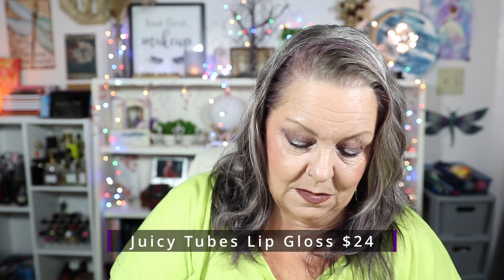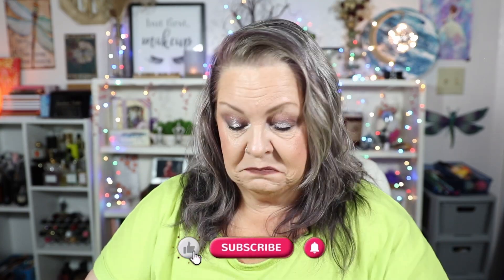I also have two of their Juicy Tubes — these are ultra shiny hydrating lip gloss. I have Spring Fling and Miracle. They are cute little Juicy Tubes and they have an applicator so you can just slide it on. Oh, that's really thick and it smells phenomenal, so I'm excited to give those a try. That was Spring Fling.